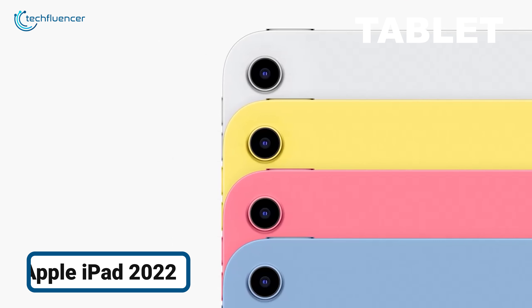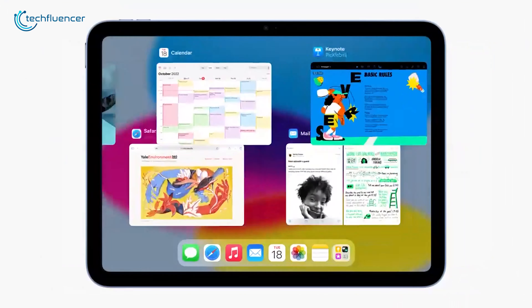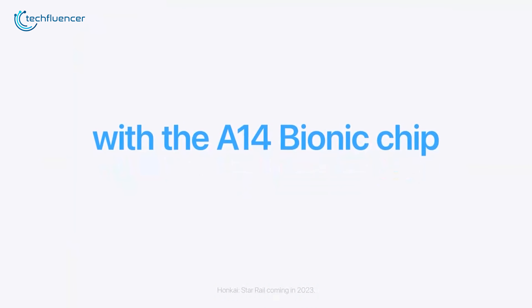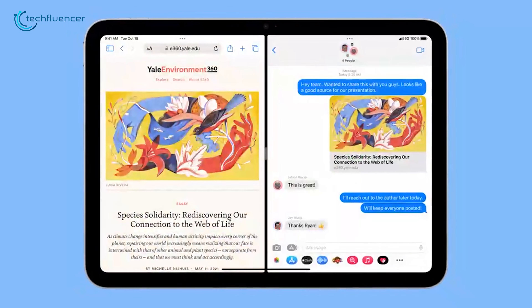Let's start with some cool tablet deals. The Apple iPad 2022 features a 10.9-inch Liquid Retina display with True Tone, offering vibrant visuals. It is powered by the A14 Bionic chip that delivers smooth performance for multitasking.